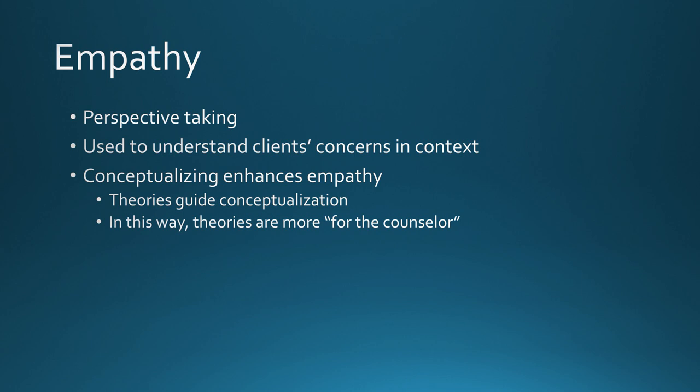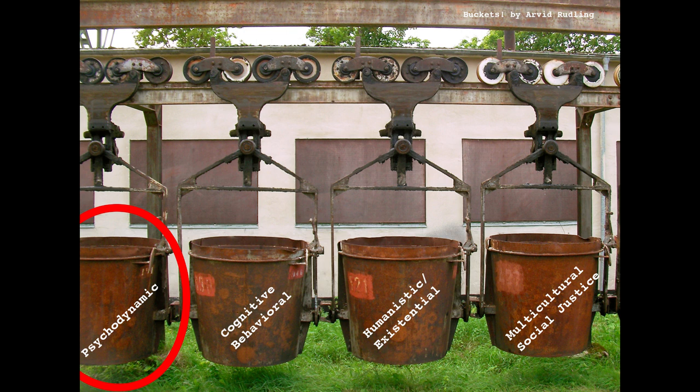We always start with building the therapeutic alliance. When examining each of the different forces, it becomes apparent that counselors practicing from different theories view and prioritize the counseling relationship in slightly different ways. However, all of the counseling approaches use empathy — really some form of perspective taking — to better understand clients' concerns within a holistic context. Some counselor educators might say that client conceptualization is actually a way to enhance empathy by thinking about the client's experiences and struggles from different lenses and angles. Theories can sometimes get us closer to understanding what it might be like to enter a client's subjective world and walk around in their shoes. In this way, theories are more for counselors than they are for clients.